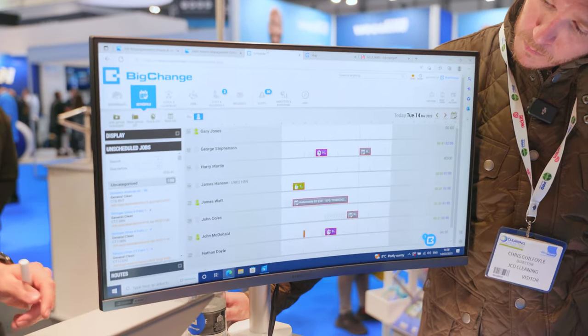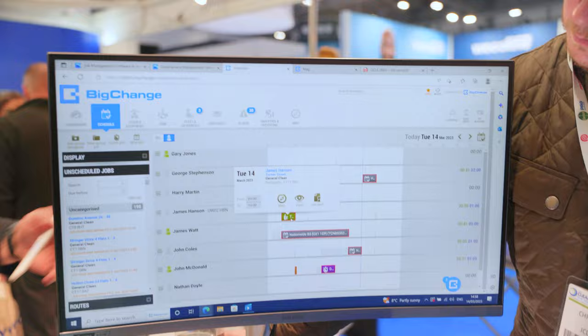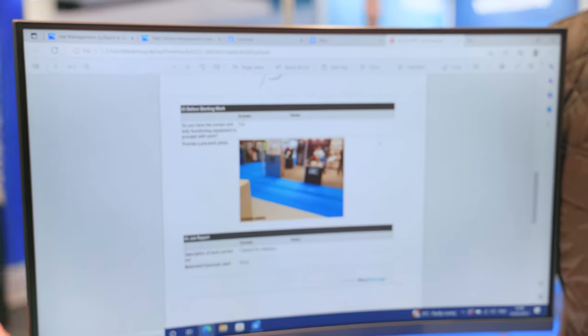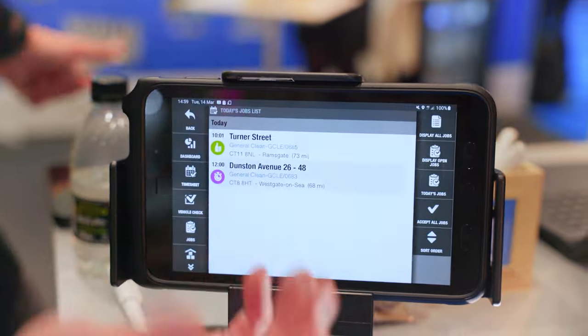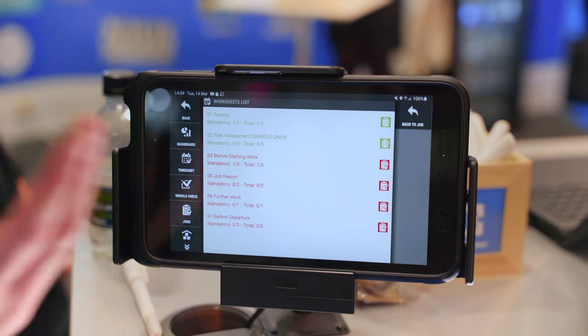It's an all-in-one cloud-based system. As we can see here, we have a live schedule — like air traffic control. I can see my operatives Gary, George, and Harry; this is the daily view showing what jobs they've got on any given day. I can see James has been out to site this morning to complete a general clean, due there from 9 till 10. I can click in and download a copy of his job report — what did James do on the job? He completed a dynamic risk assessment, answered some questions, and took photographs before and after work, pre-clean and post-clean. This all feeds back from the field through our mobile tablet.